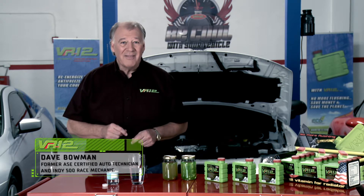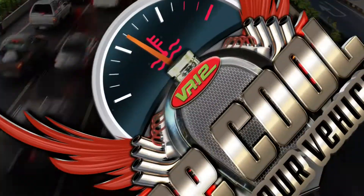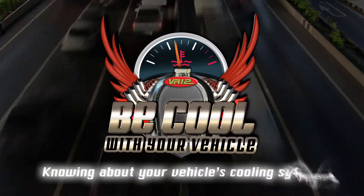Hi everyone, I'm Dave Bowman, and in this section we'll talk about the use of tap water in your car's cooling system and the consequences it can have. Be cool with your vehicle, knowing about your vehicle's cooling system.